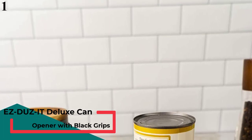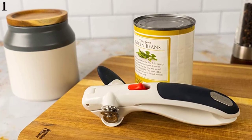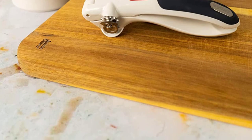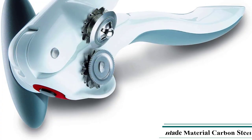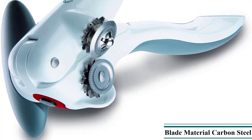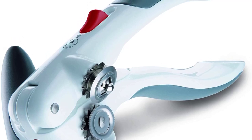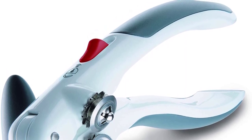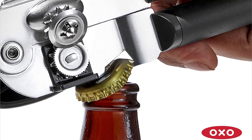Number 1 is the EZD-UZ-IT Deluxe Can Opener with Black Grips. Made of heavy-gauge chrome steel with a carbon steel cutting blade and thick rubberized deluxe handles for easy grip. Gear-driven design allows for smooth, easy operation. Made in the USA. Wash by hand with warm soapy water. Customer ratings by feature: Easy to Hold 4.4, Ergonomic 4.4, Easy to Use 4.3, Easy to Clean 4.1.